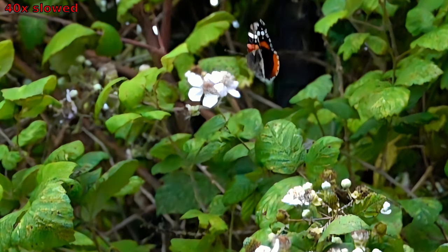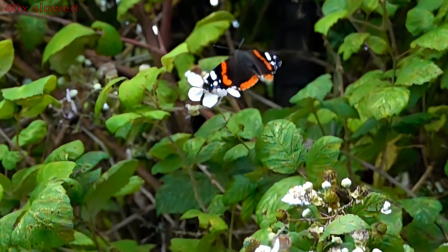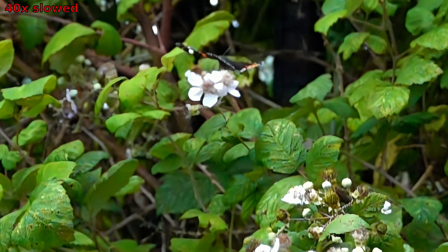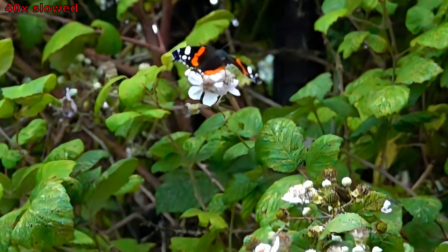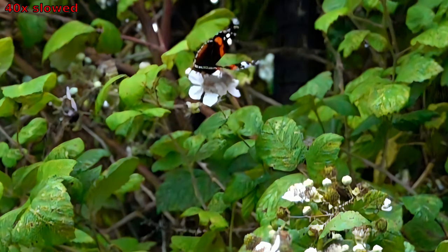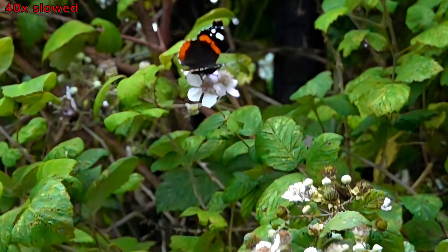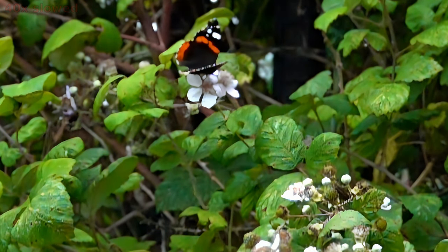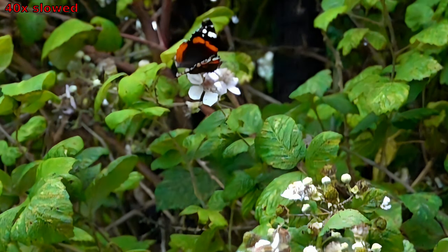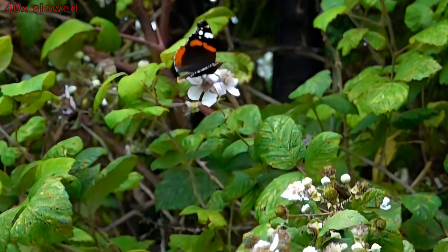The Red Admiral butterfly, with its striking red-orange wings and remarkable migratory behavior, exemplifies nature's intricate marvels. Its diverse diet, adaptability, and cryptic defense mechanisms showcase its ecological significance. As a widespread species found across continents, the Red Admiral plays a crucial role as a pollinator, contributing to the ecosystem's balance. Let us marvel at the resilience and beauty of this delicate creature and continue to protect and appreciate the biodiversity that surrounds us. If you like this story, please subscribe to our channel and wait for new interesting videos.